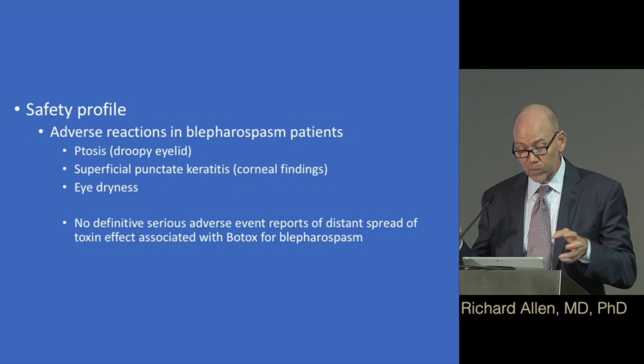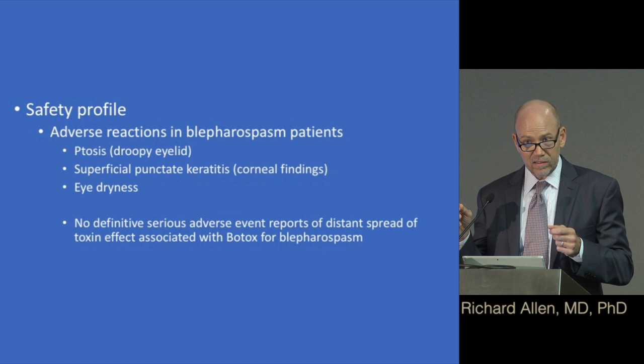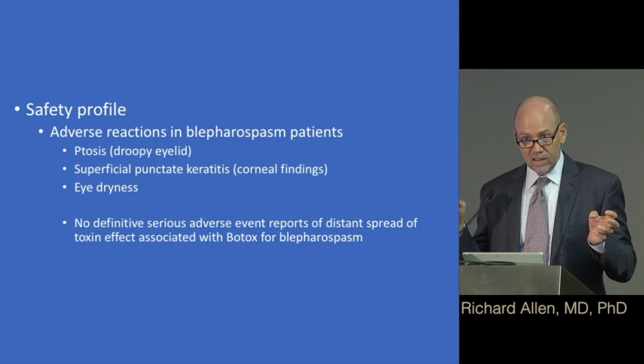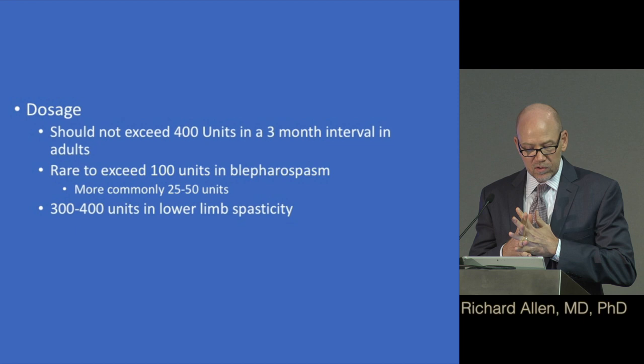Serious adverse effects you might hear about with Botox are really associated with other uses, not blepharospasm — those involve really high doses. I'll show a picture: a nurse I worked with in Iowa got cosmetic Botox from me, developed a droopy lid, and had to walk past me every day for four to six weeks. Fortunately, it always goes away, but it's really frustrating for the patient.